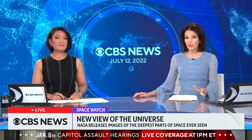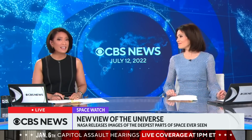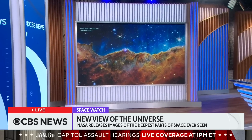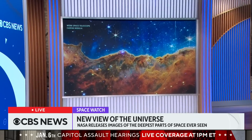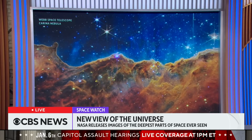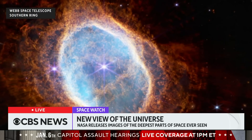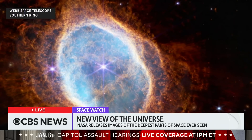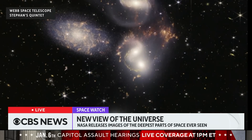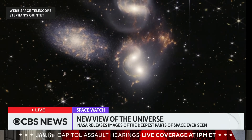NASA has released the first images taken by the James Webb Space Telescope. The pictures are unlike anything we've ever seen before. Images of a new star-forming region showcase what looks like a cosmic mountain of stars that's seven light years high. There are new, clearer photos of a dying star 2,500 light years away and the ring of dust it's been sending out for thousands of years. Plus, there are never-before-seen details of a cluster of galaxies known as Stephan's Quintet.